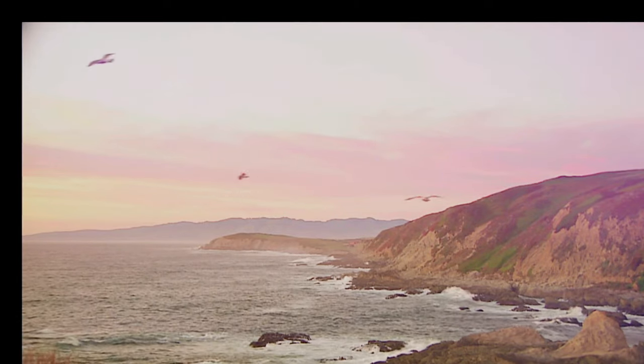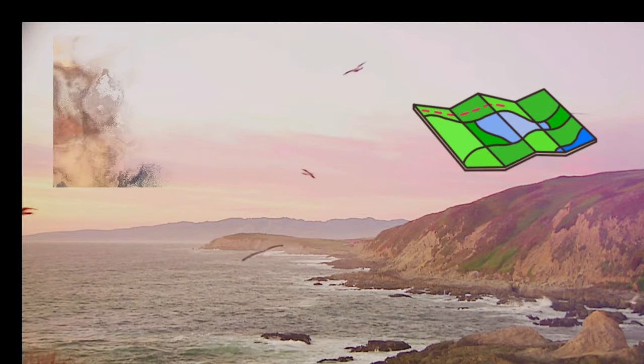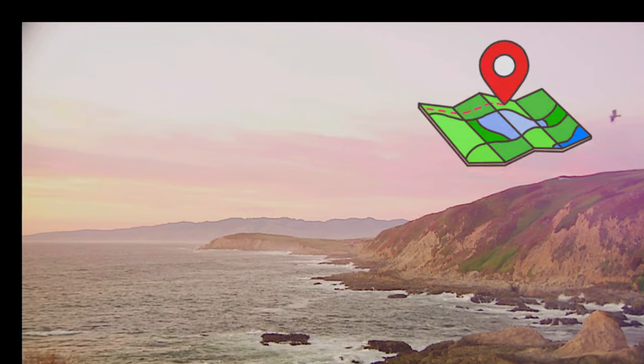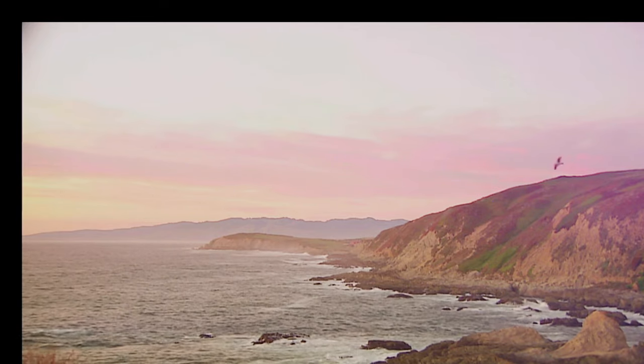Welcome to the bountiful waters surrounding the British Isles, home to an incredible variety of delicious seafood. We'll embark on an extensive journey through the rich diversity of edible fish, shellfish and crustaceans that these seas have to offer. Get ready to discover the treasures that lie beneath the waves.